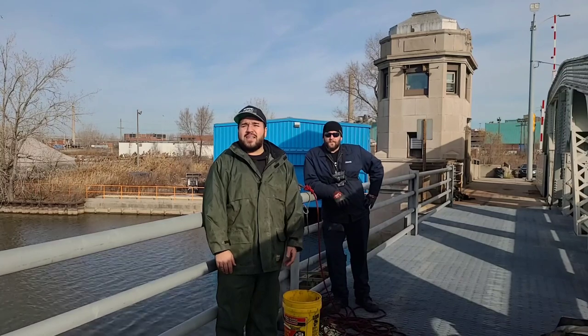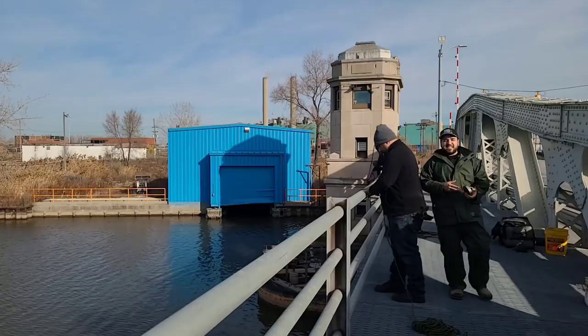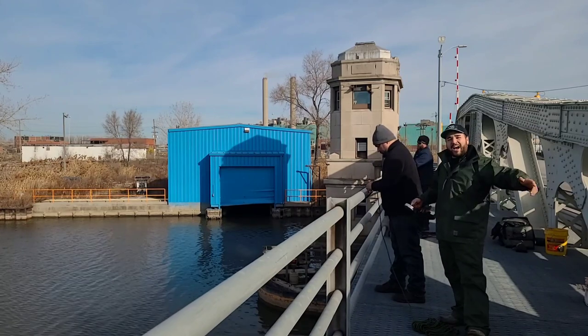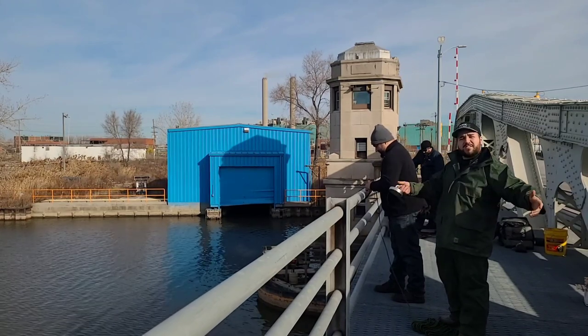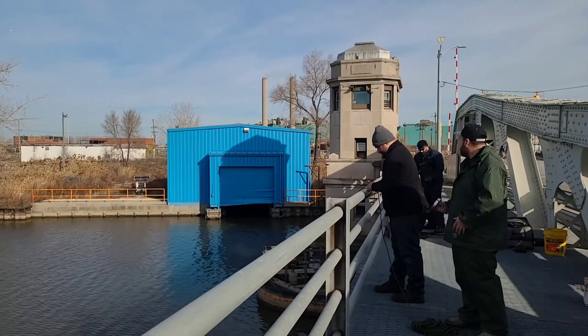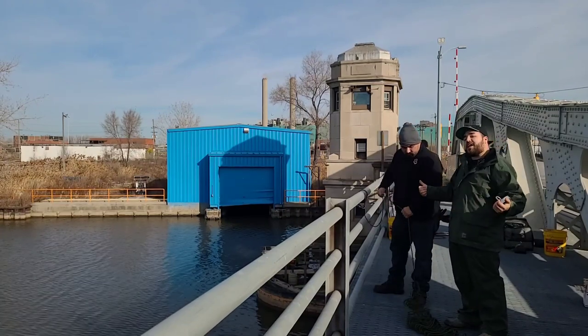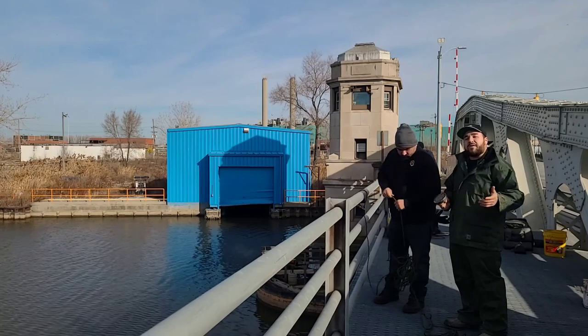Without further ado, let's get these magnets in the water. This is my cousin Gavino — this is his first time magnet fishing, so I'm pretty honored to take him out for the first time. Hopefully he's got some good luck. He's going to be throwing a big 3,600 pound magnet today that he's borrowing from Jason, so hopefully his first time out here is going to be one for the record book.